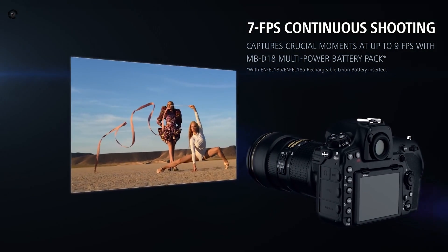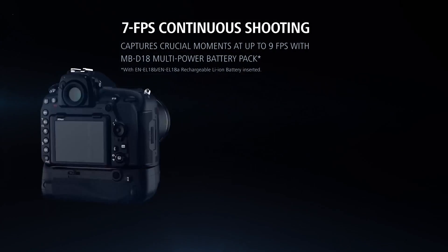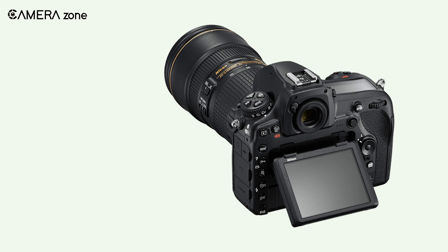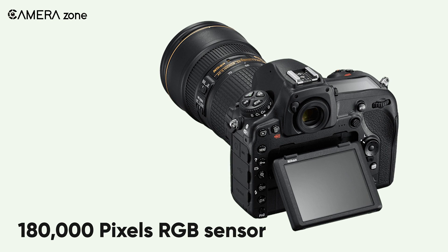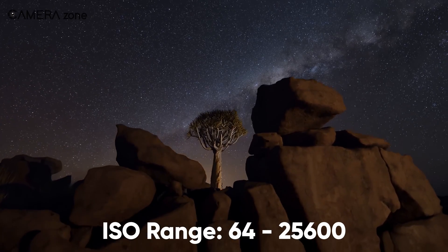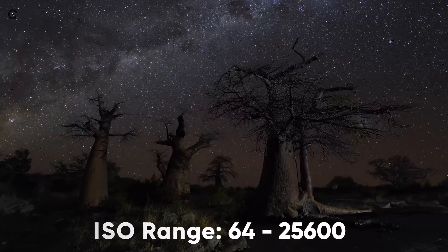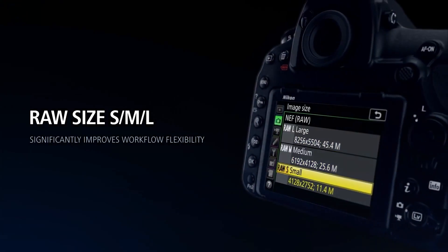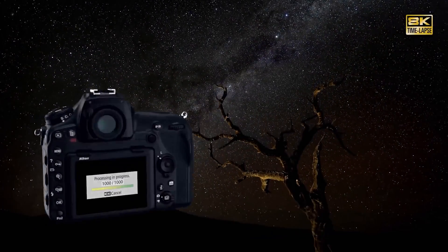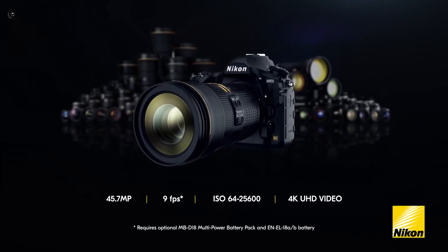From 1/8000 to 30 seconds shutter speed, this camera captures up to 7 frames per second. It features TTL exposure metering using a 180,000-pixel RGB sensor, with an ISO range from 64 to 25,600 for astrophotography. With all these top-notch features and components, the Nikon D850 comes at a reasonable price for a premium camera, making it an amazing option.